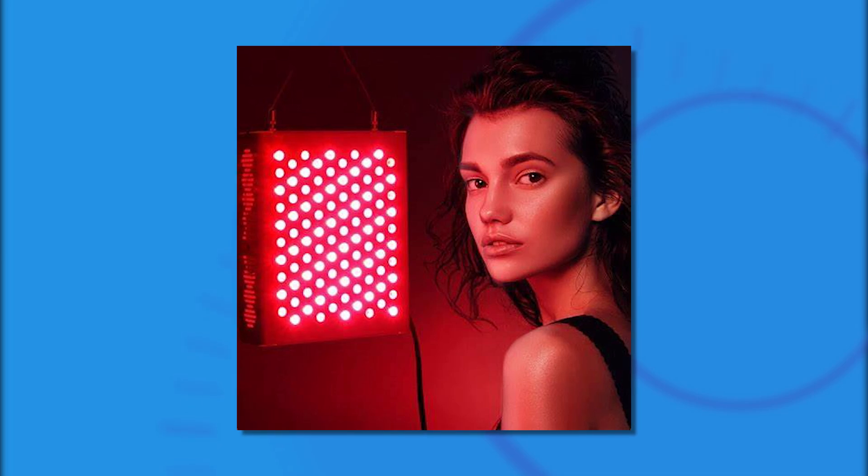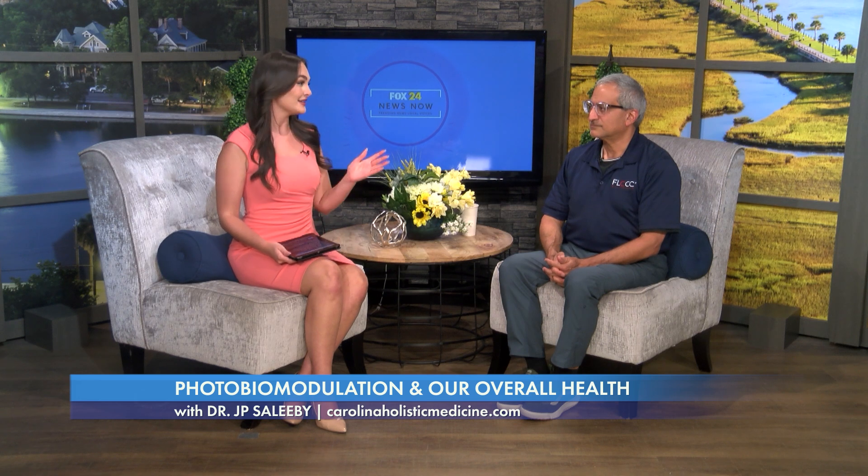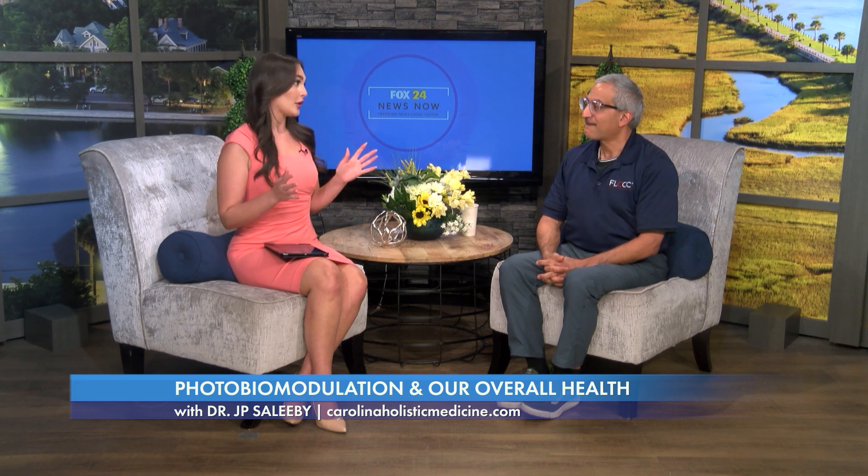On this Wellness Wednesday, we are seeing the sun in a whole new light and exploring the world of photobiomodulation. We are happy to welcome back Dr. J.B. Salibi, Medical Director for Carolina Holistic Medicine. Dr. Salibi, it's always a pleasure. Good to see you. So I used some big words — photobiomodulation. What is that?